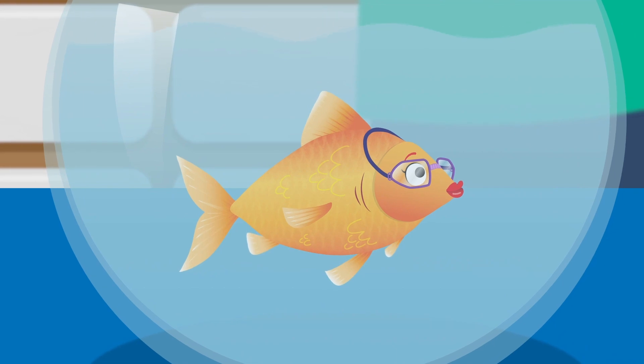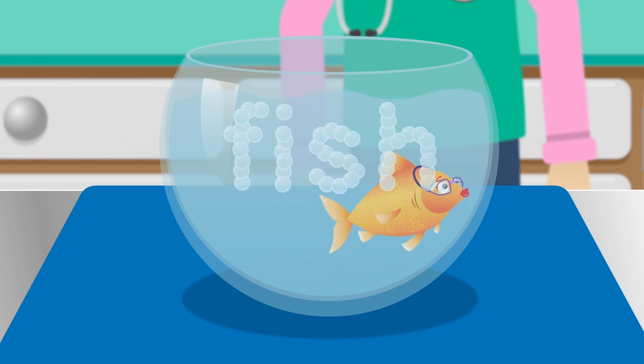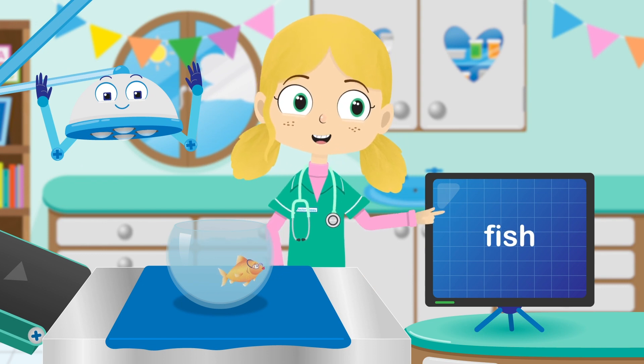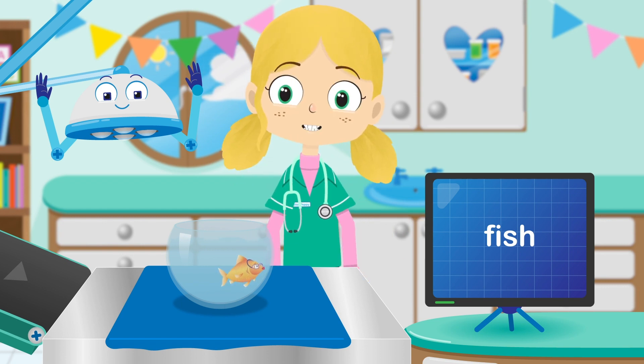Let's see if that makes a difference. That's right Lucy — F-I-S-H spells fish. Well done. I think you just needed a pair of glasses, didn't you?